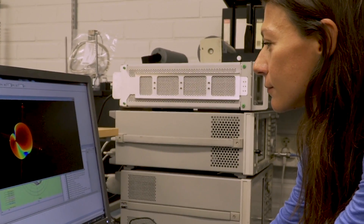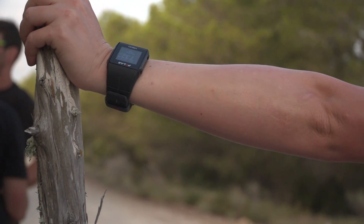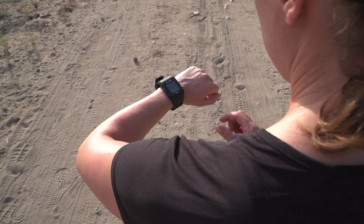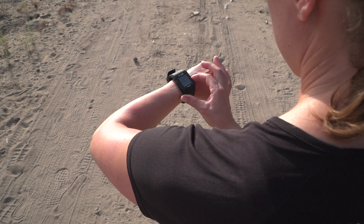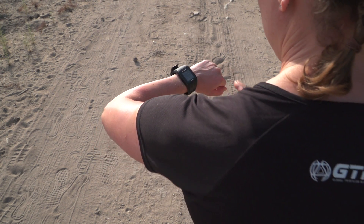Why does it need so much testing for a watch? If you have a phone, the antenna won't have so much body loss, but wearables worn on the body have this body loss which decreases performance. So we need to optimize for the best performance worn on the body.